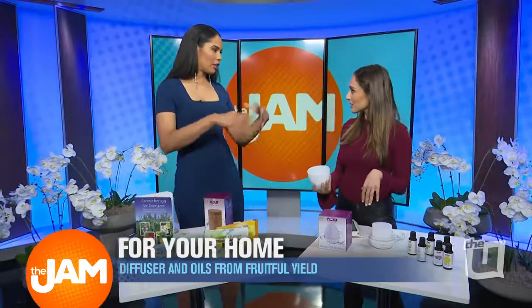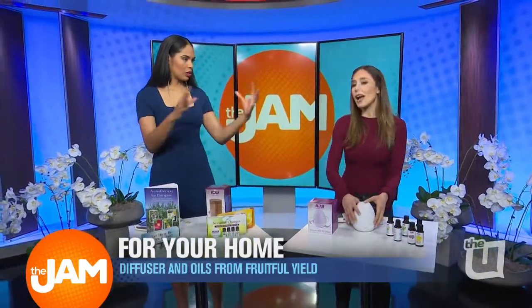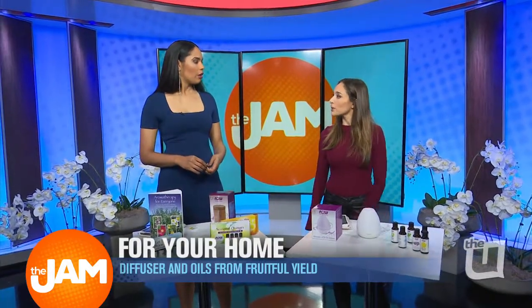And it just blows throughout the house — well, the diffuser blows throughout the room. Yeah, I wouldn't say the whole house; it blows throughout the room. But it's really cool.